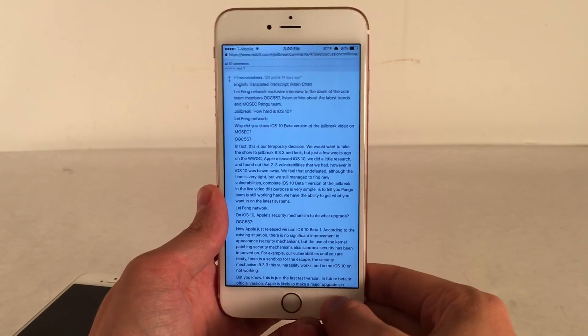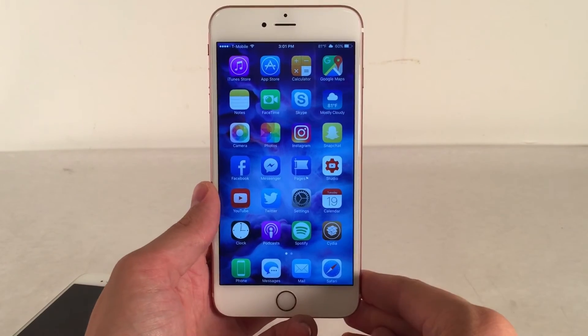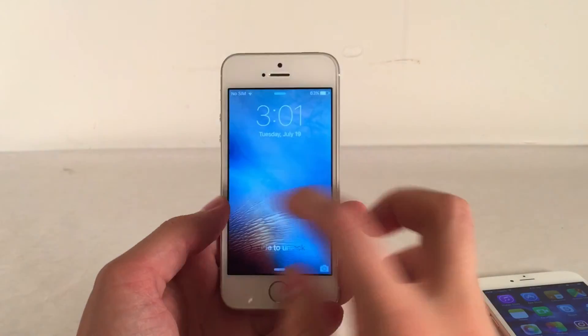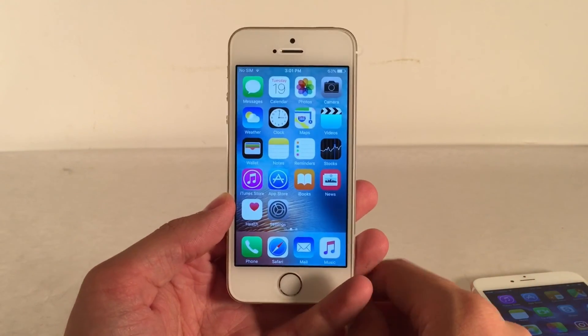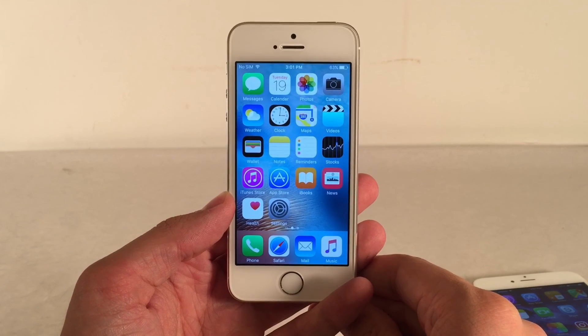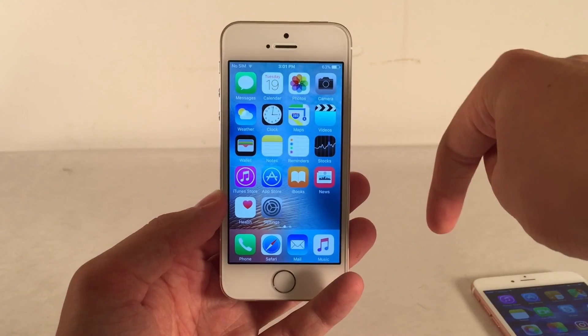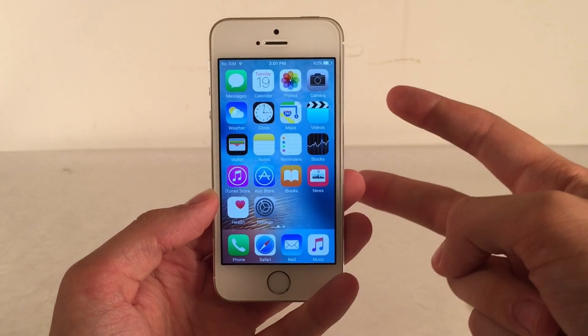That pretty much wraps up this video. I hope you guys are now more informed regarding the latest iOS release and its possible relation to jailbreaking. If you enjoyed this video, make sure to give it a like and subscribe to this channel for many more videos about iOS devices, jailbreaking, and much more. Also make sure to follow the channel on Twitter, like it on Facebook, and follow me on Twitter — all links are in the description. Thanks for watching, and I'll catch you in the next one. Peace!